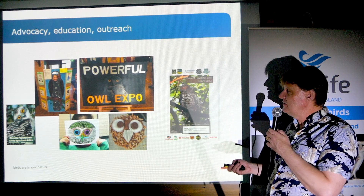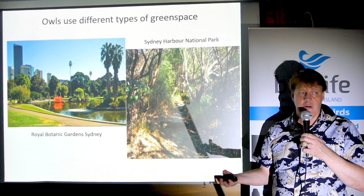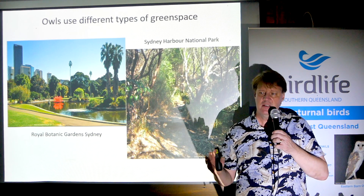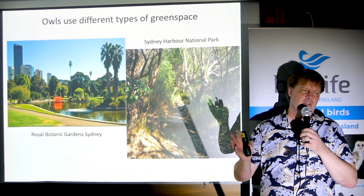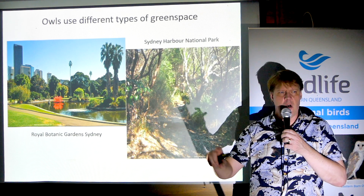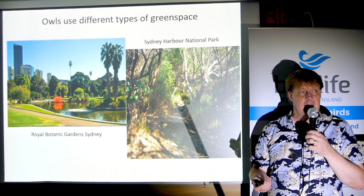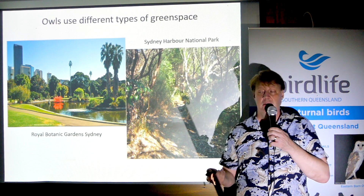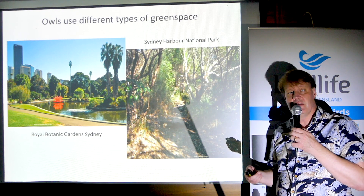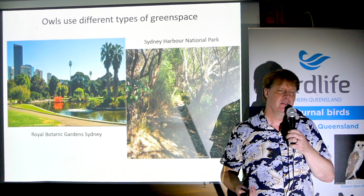One of the other interesting things about Powerful Owls is if you'd asked me 20 or 30 years ago where they occur in Queensland, I would have told you they're in those old majestic old-growth forests in the ranges — just magical big forests. But in the last 10 to 20 years, they've been moving into the cities increasingly. Now Powerful Owls are in the Botanic Gardens in Sydney, in scrubby habitat around Sydney Harbour — showing up in places we didn't think of as Powerful Owl habitat just a couple of decades ago.